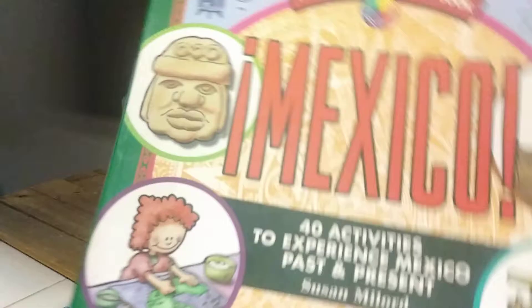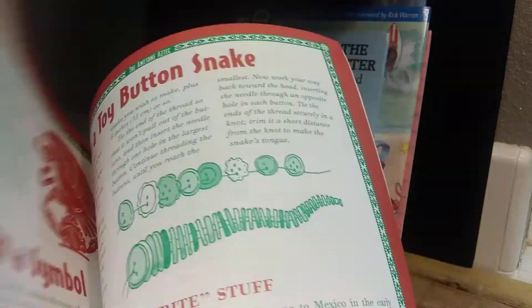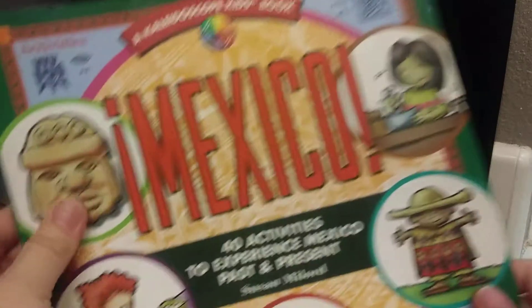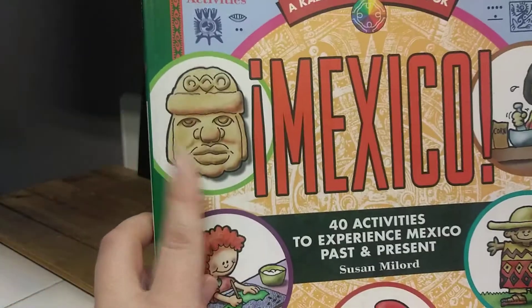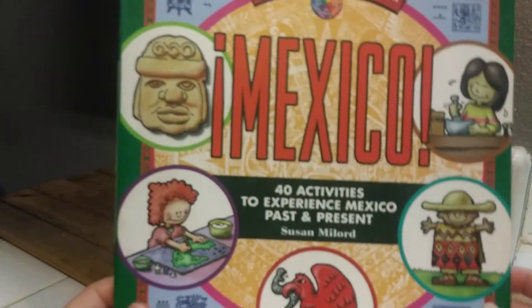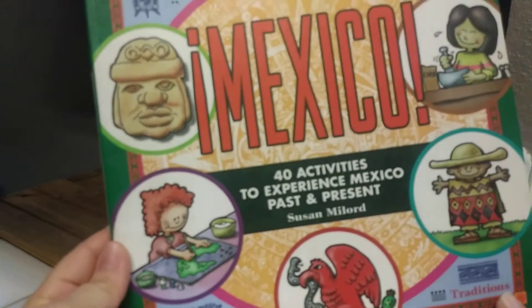This next one I basically believe is new. It's a kaleidoscope book with, I think, 40 different activities and crafts you can do. It talks about Mexico — the culture, food, toys, the whole culture. Past and present — they actually teach you how to make a sculpture yourself. It's great for kids, especially with learning at home right now. Even if you don't live on the border, Mexico is our neighboring country.